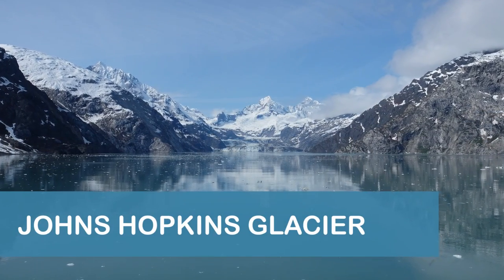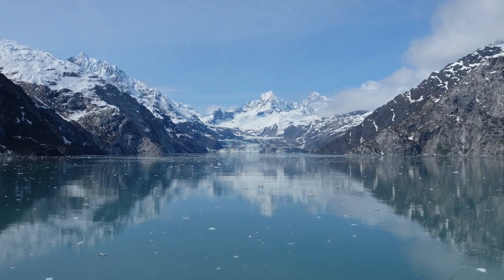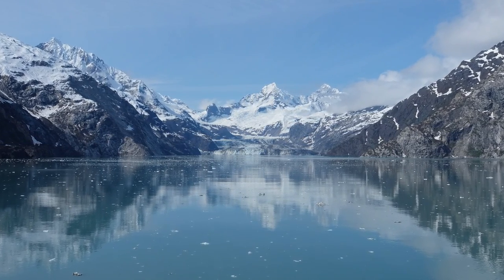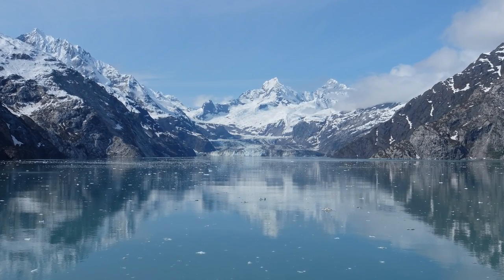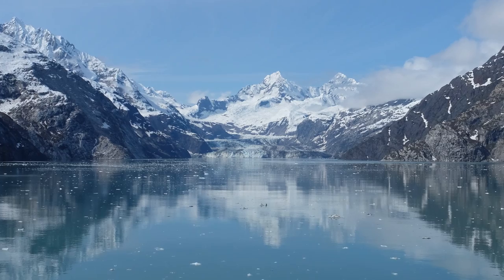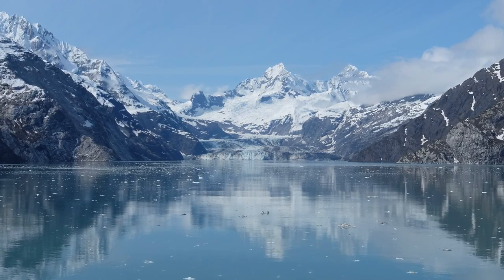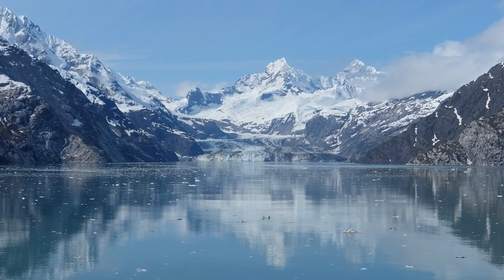Johns Hopkins Glacier is located at the end of Johns Hopkins Inlet and is one of the few advancing tidewater glaciers in the world. The glacier is approximately 12 and a half miles long and moves roughly west to east at a relatively swift 10 to 15 feet per day. The face of the glacier is about one mile wide and 250 feet high. Johns Hopkins Glacier was named after Johns Hopkins University by Harry Fielding Reed in 1893, about 17 years after the school opened.